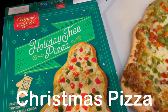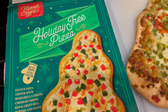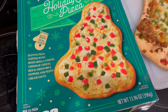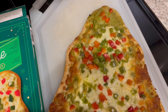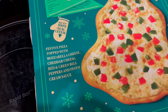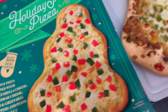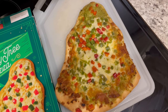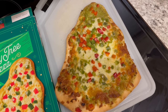Hey guys, so for dinner tonight, we are having this holiday tree pizza that I picked up from Aldi during a recent Aldi haul — I'll link it in the description box. It is in the shape of a Christmas tree. It has mozzarella cheese, cheddar cheese, red and green bell peppers, and a pesto cream sauce. I haven't cut it yet because I wanted you all to see what it looked like whole, so I'm going to cut it now and then we'll taste it and let you guys know what we think.